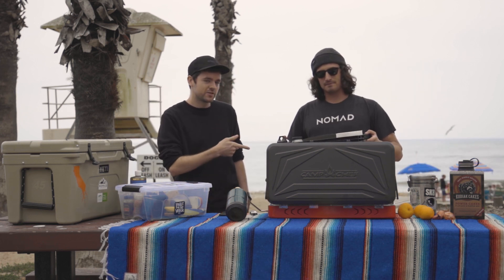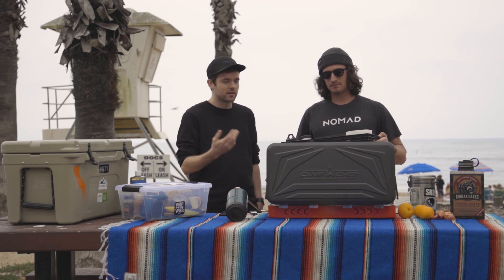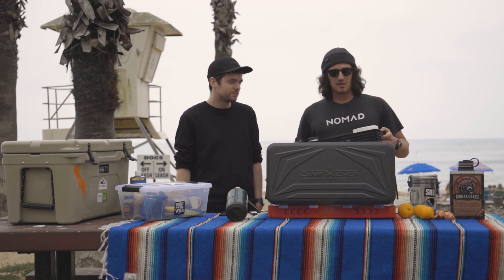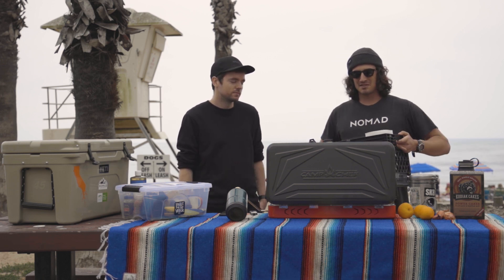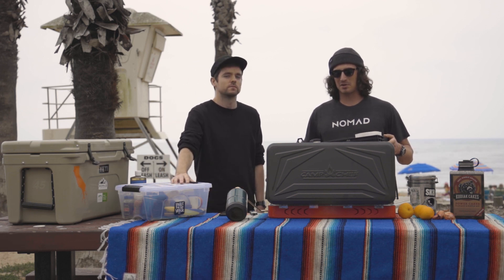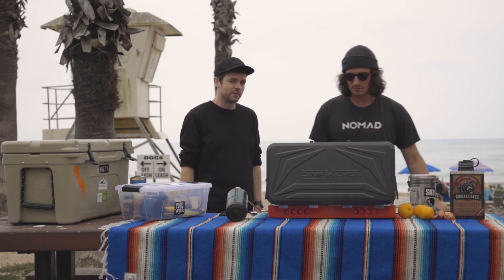Over here we've got a larger bin for bigger items like pots, pans, cutting boards, knives, paper towels, and larger water bottles. Storage bins are great too because you can have all your gear ready to go at a moment's notice — it just makes getting away on a weekend that much easier when you know your camp kitchen setup is already dialed and stowed properly. It's just grab and go. Now that we've got our camp kitchen set up and organized, let's get to cooking.